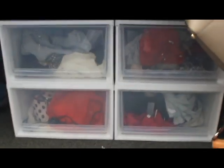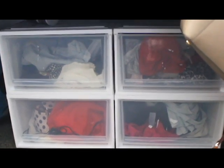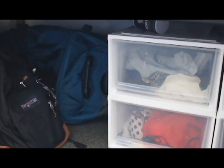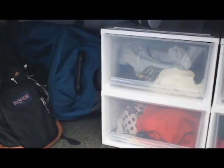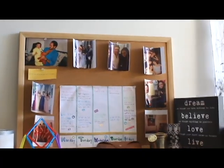Under my bed — it's not very clean — but I have these four drawers from Bed Bath and Beyond that I keep clothes in; those are really helpful. Over there is my backpack and the suitcases that I came here with.